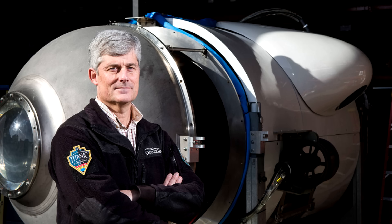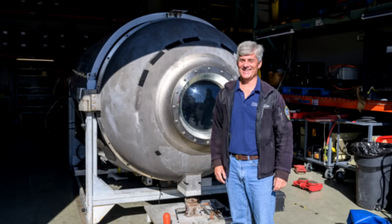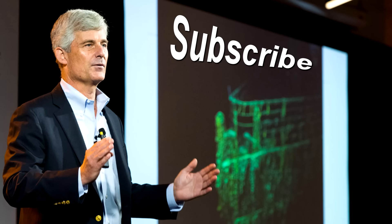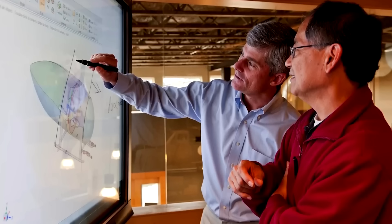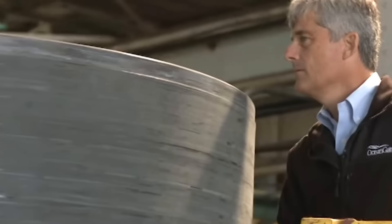Let me set up the background story first, and then watch to the end and I will lay it all out with some additional controversial information. First, we have to figure out how they got to the thickness of five inches for the hull. Listen to this clip from a Boeing engineer, Mark Negley, followed by OceanGate's first director of engineering, Tony Nissen.